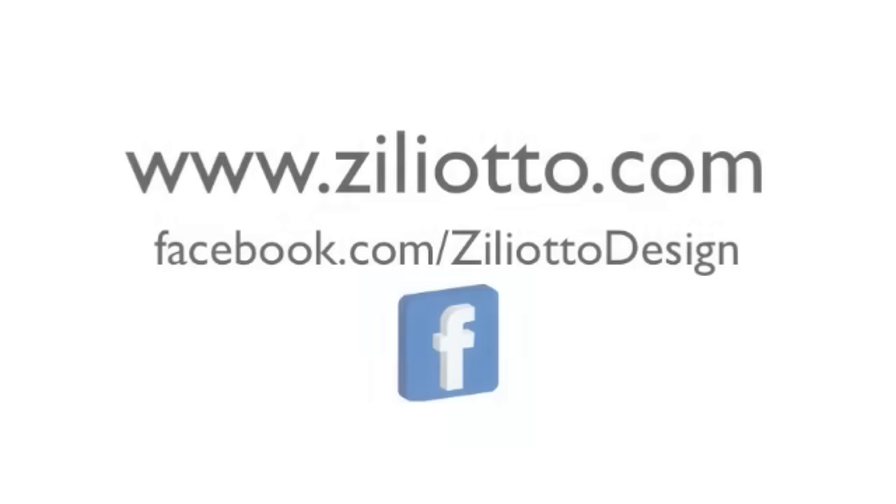If you have any other questions and you want to come and see me on the Danforth, feel free. Don't forget to follow us on Facebook, like us on Instagram, and subscribe to our YouTube page. Bye-bye.